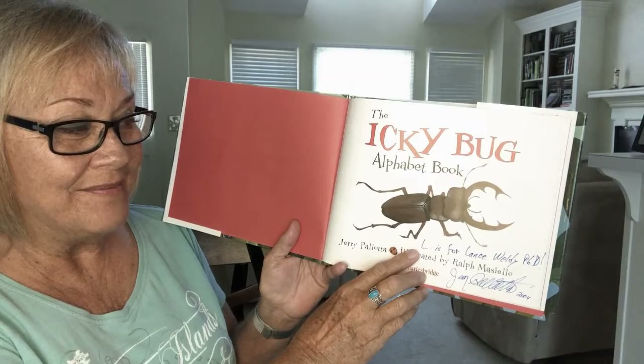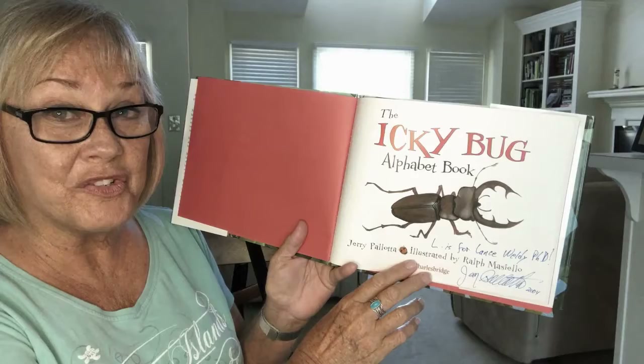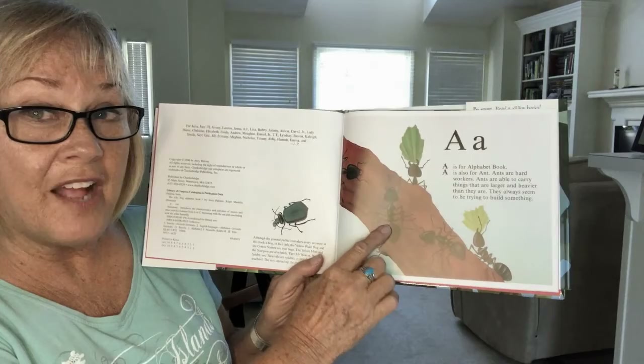It says: 'L is for Lance Weldy, PhD. Jerry Pallotta, 2004.' It's always neat to get the author's autograph if you can — you ought to. And don't forget the illustrator; it would be great to get their autograph too.